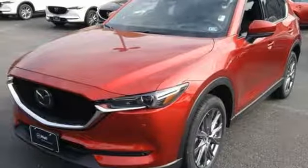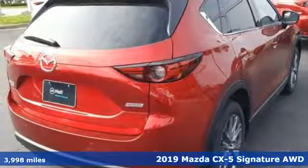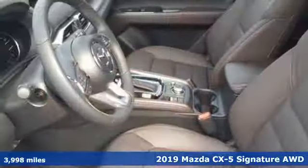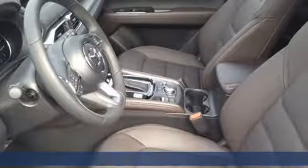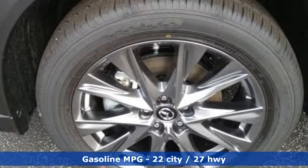It's the new 2019 Mazda CX-5, a compact SUV you can be proud of. This CX-5 handles like a sports car and looks as poised and powerful as a predatory animal on the hunt. Plus it offers an exciting list of features.